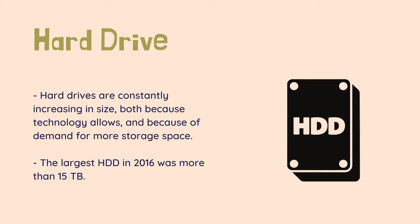Many computers already have more than 2TB, and within decades petabytes — thousands of terabytes — and even exabytes — thousands of petabytes — will not be unheard of.